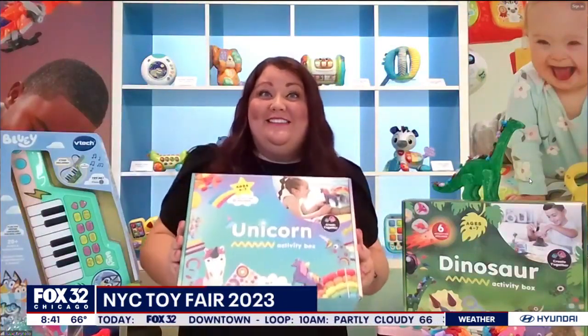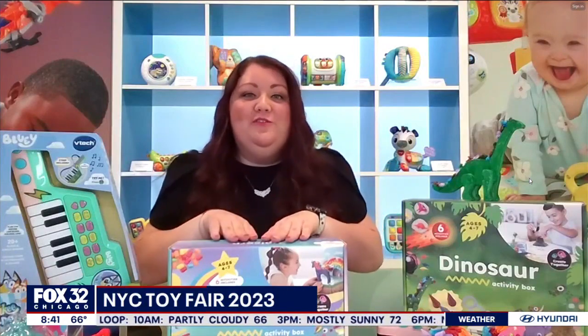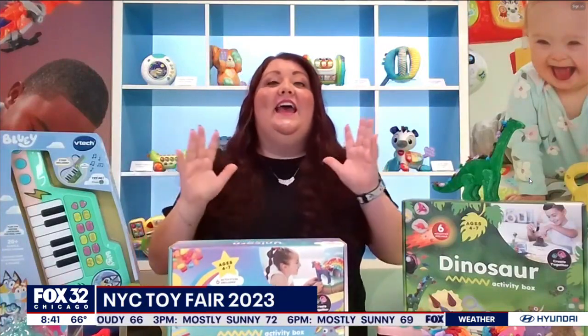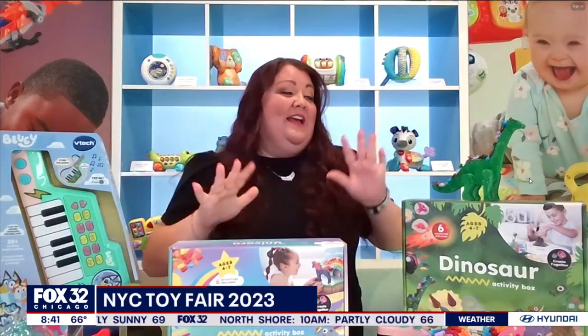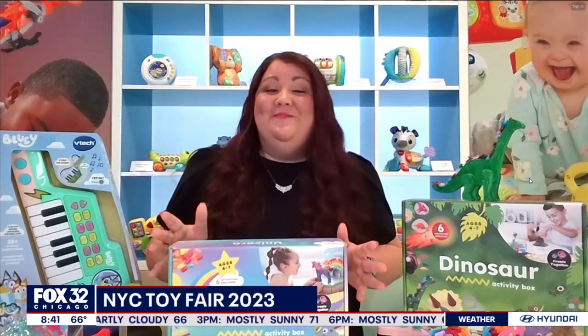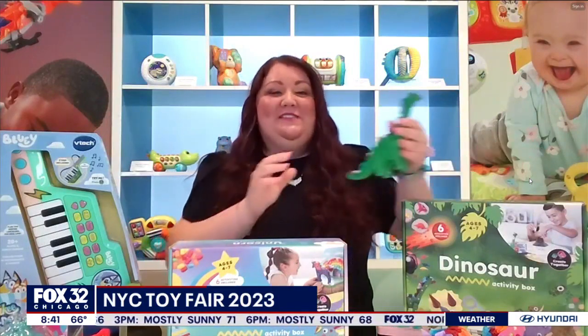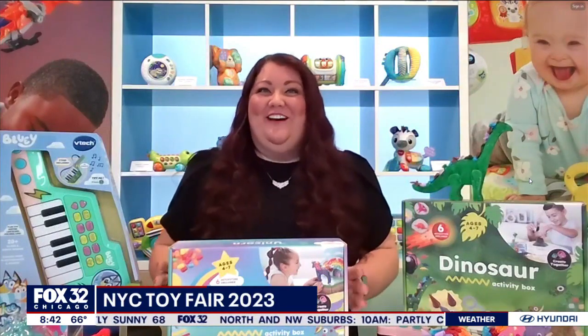Next up we have the My Creative Box Kit. There's a different set for every interest — we have a unicorn activity set here and a dinosaur one right here. This comes with everything kids need to make six play and craft activities. What I love about it is that it's so versatile. Every activity is teaching kids a different STEM skill, and they have really cute tangible products like crafts and games that they can play with after. It's a lot of fun.